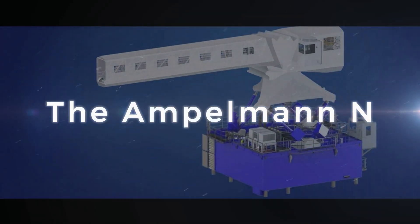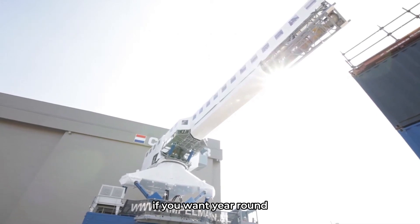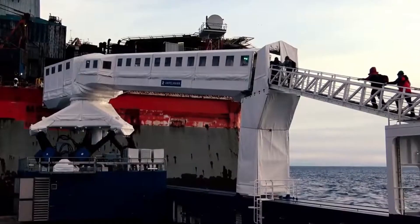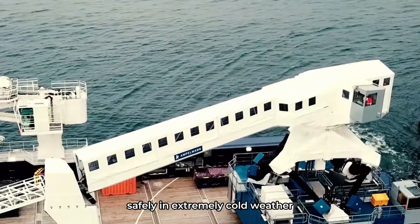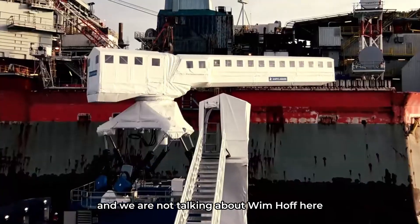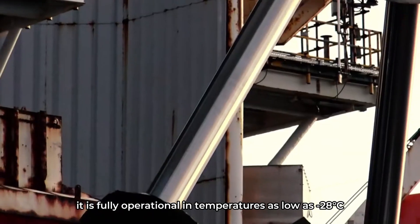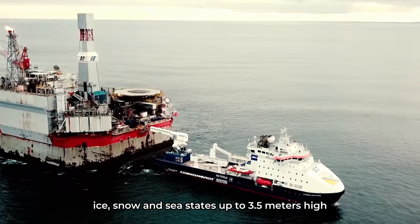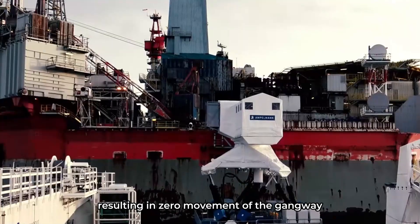The Ampelman N — if you want year-round safe offshore access in extreme cold regions, the Ampelman N is the proven system that lets you transfer personnel safely in extremely cold weather. Known as the Iceman — and we are not talking about Wim Hof here — it is fully operational in temperatures as low as -28°C, ice, snow, and sea states up to three point five meters high. It is fully motion compensated, resulting in zero movement of the gangway.